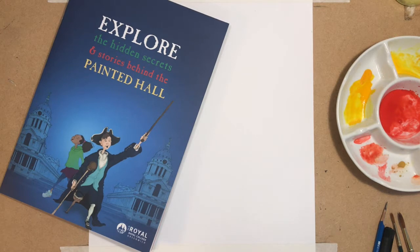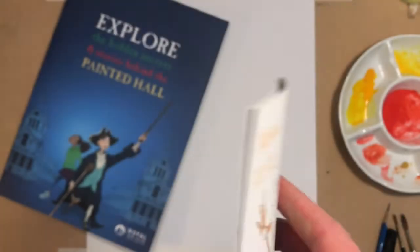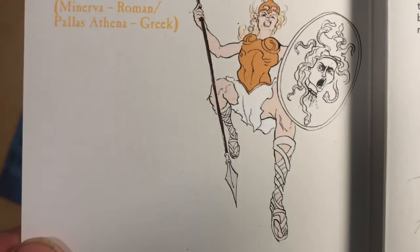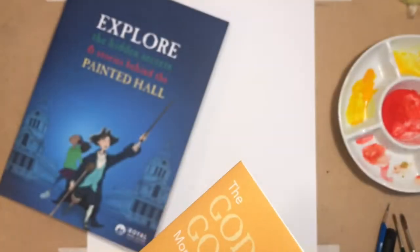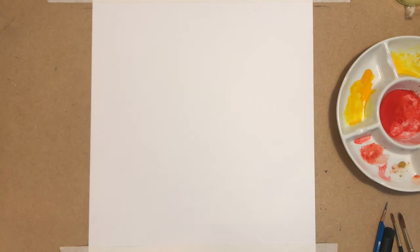Today I'm thinking superheroes inspired by the gods and goddesses from the Painted Hall itself, and there are loads of them. There's Neptune the god of the sea, and Hercules who was known for his superhuman strength, and Athena - goddess of wisdom who always had her ever-present owl. There was also Apollo, Athena's brother, god of the sun and the bringer of light. And he's going to be my subject for today.